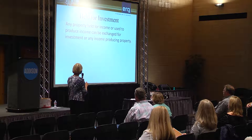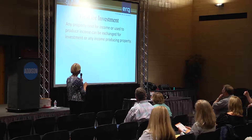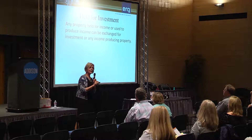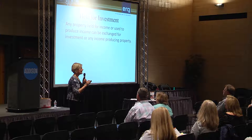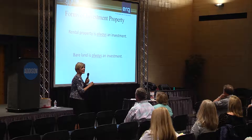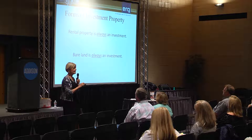Any property held for income or used to produce income can be exchanged for any income-producing property. A little-known fact in Texas: oil and gas mineral rights are deemed as real estate. I had a lady a couple of years ago who sold all her oil and gas mineral rights and bought four duplexes with that. Rental property is obviously always an investment, and bare land is always an investment — because why else would you buy bare land?